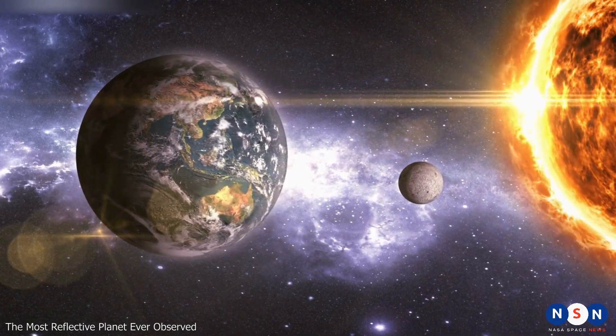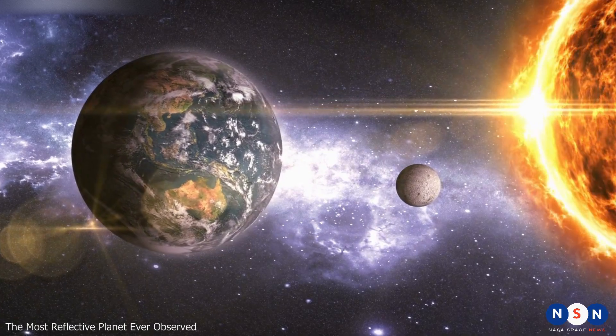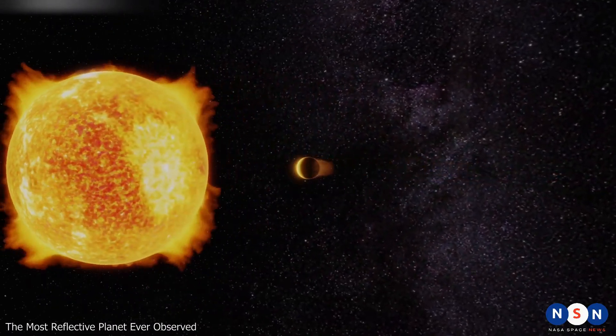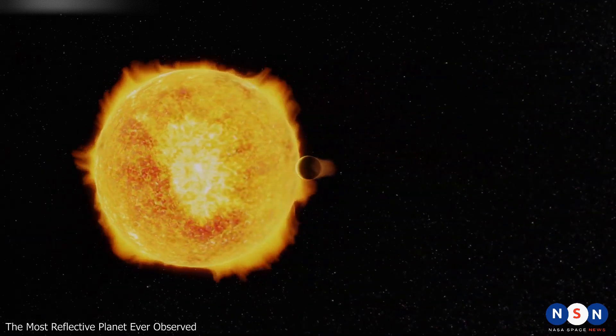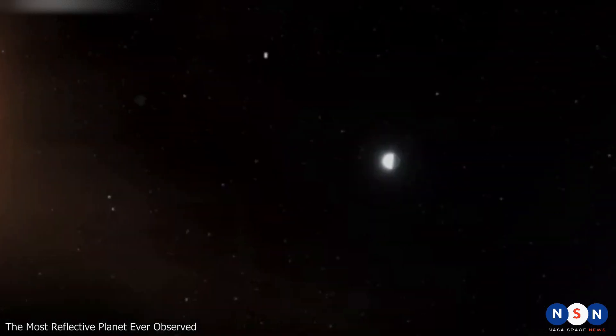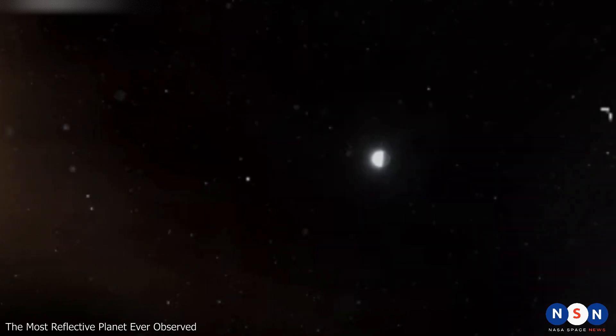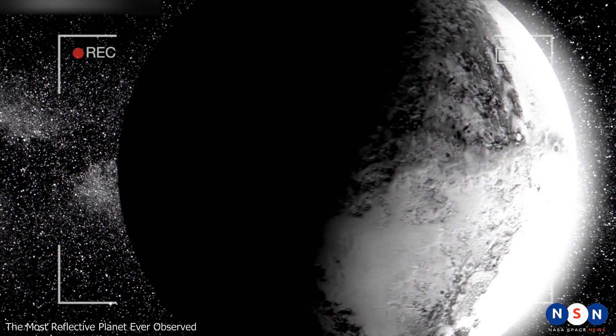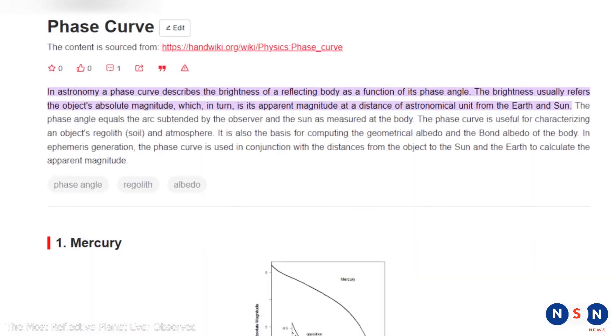The Moon has an albedo of about 0.1, reflecting only 10% of sunlight. LTT 9779 b has an albedo of about 0.8, meaning it reflects 80% of the starlight that hits it — making it one of the most reflective planets ever observed outside our solar system. But how did astronomers measure its albedo?